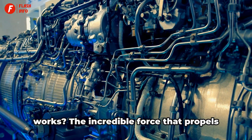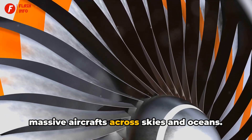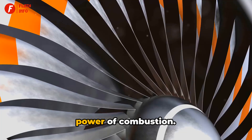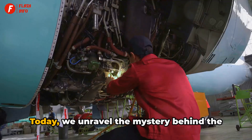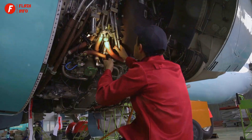Have you ever wondered how a jet engine works? The incredible force that propels massive aircraft across skies and oceans? The intricate mechanics that harness the power of combustion? Today, we unravel the mystery behind the roaring power of a jet engine.